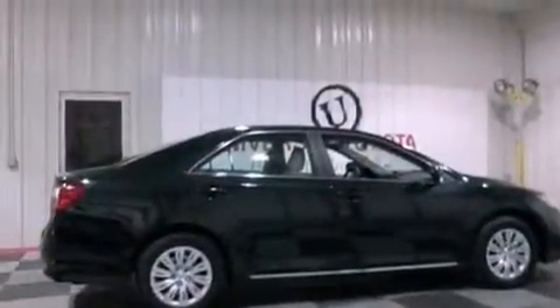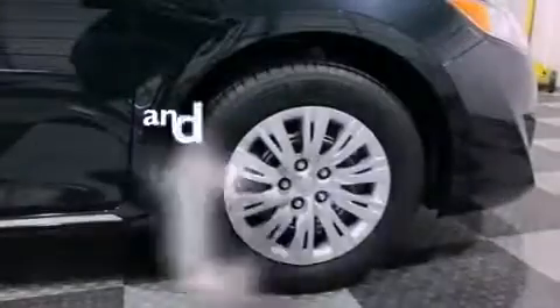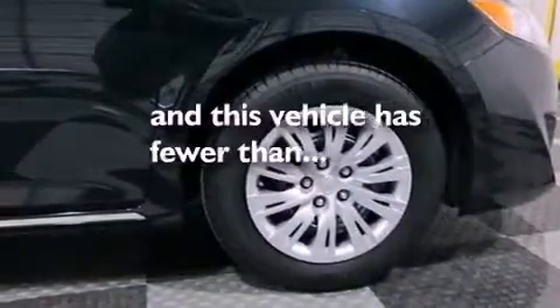Additional features include an anti-lock braking system, rear curtain airbags, full-power accessories, and this vehicle has less than 31,000 miles.